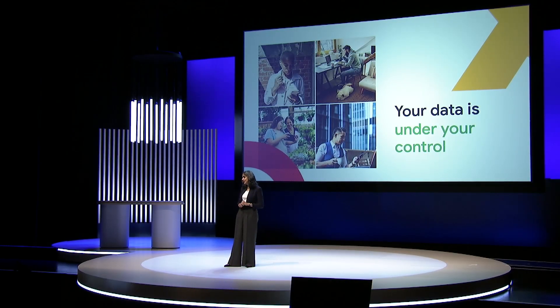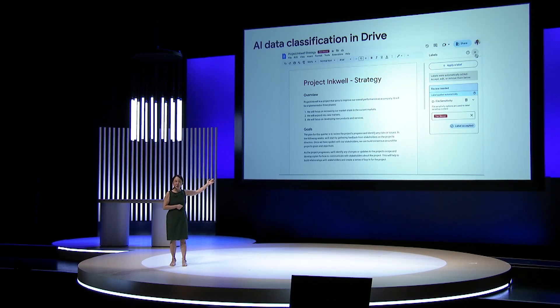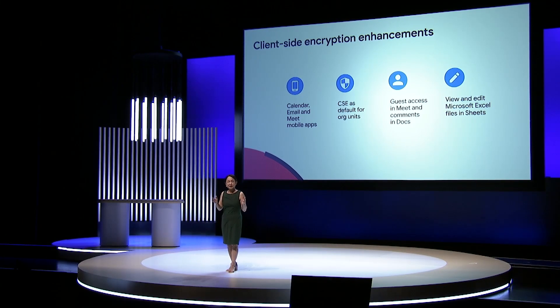With all of this innovation at your fingertips, you can rest assured that we keep your data protected, private, and under your control at every point. As the world's most popular cloud-native communication and collaboration suite, Workspace was designed from the very onset to keep your data private and secure. We're bringing the power of Google AI to help you automatically and continuously classify and label data in Google Drive, ensuring data is appropriately shared and protected from exfiltration. We're enhancing data loss prevention in Drive with context-aware controls, and further enhancing our client-side encryption capabilities.